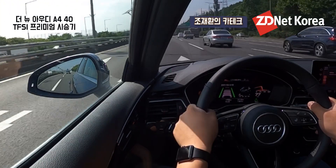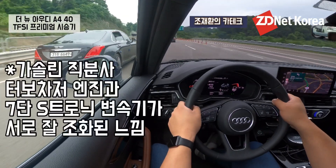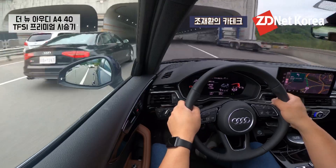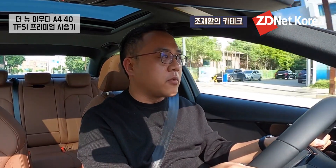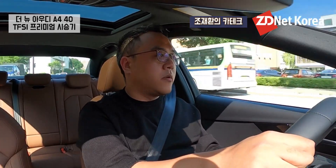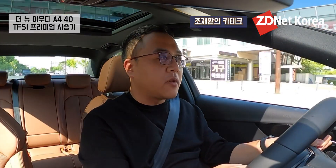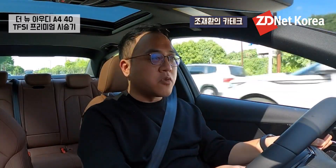전체적으로 제가 2박 3일간 이 차를 시승하면서 장점 중 하나라고 해야 될까요? 밟았을 때 굉장히 빠른 속도로 가속이 됩니다. 말 그대로 제가 느끼고자 하는 가속 능력 그 이상을 보여주는 준중형 세단이라고 생각이 들고 있어요. 지금은 오토 모드로 주행을 하고 있는데 오토 모드일 때 가속 페달을 살짝 밟으면 충분한 가속을 느낄 수 있고, 엔진음 자체도 너무 굵직하지 않습니다.